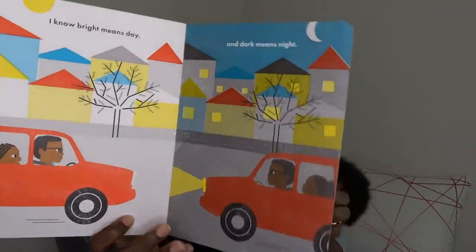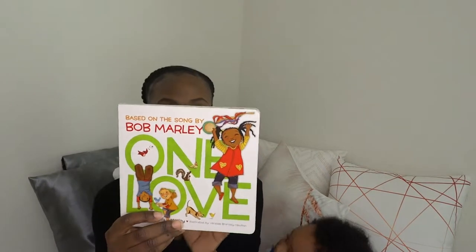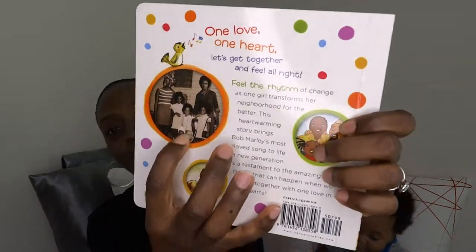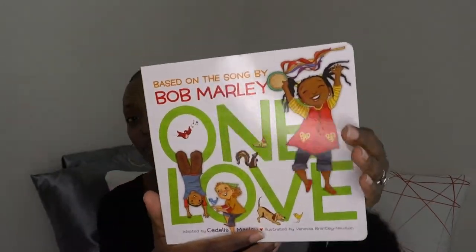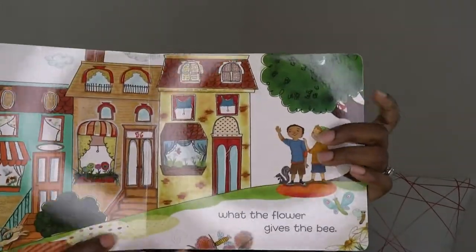This book my mom got for him — it's called 'One Love,' from Amazon. I believe it's by Bob Marley's daughter Cedella Marley — correct me if I'm wrong. It's based on the song 'One Love,' and it's literally the lyrics of the song in the book, so I can't read it without singing. They also have a picture of Bob Marley, his wife, and his children. It's basically about unity and love — short, hardback, and a very nice book.